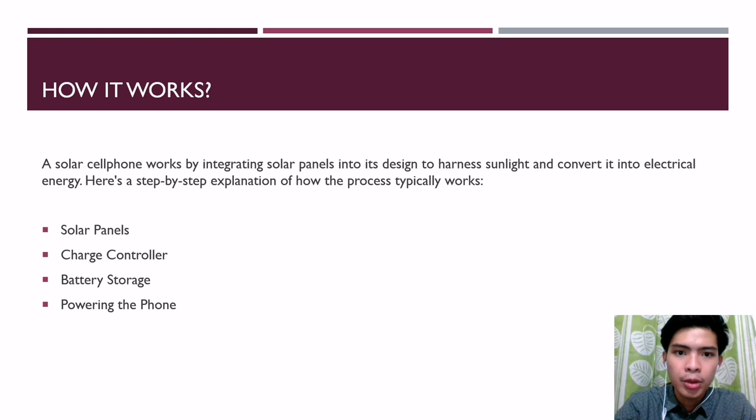A solar cell phone works by integrating solar panels into its design to harness sunlight and convert it into electrical energy. Here is a step-by-step explanation of how the process typically works.